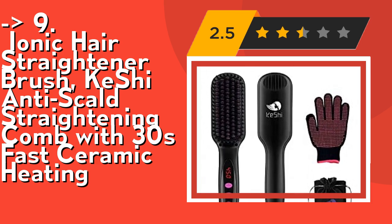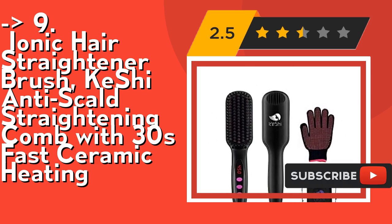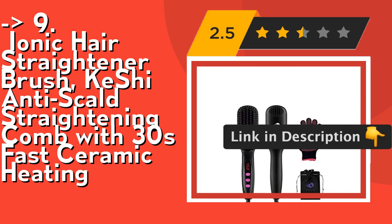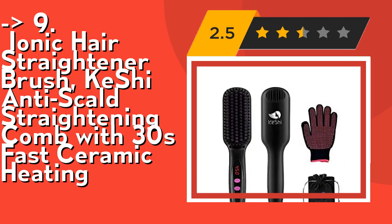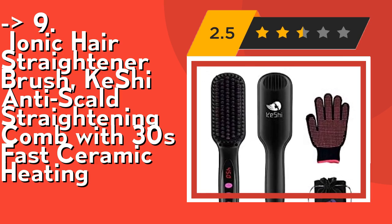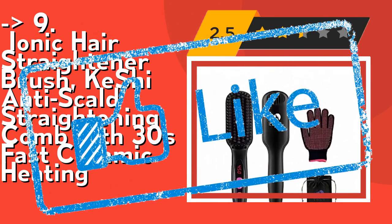The extra-long 360 swivel cord gives you freedom of movement. It's suitable for every hair type, length, and style. The Straightener Brush is perfect for thin and thick hair, long and short, curly, wavy or straight, frizzy and hair lacking volume. Check out the link in the description to buy this product from Amazon.